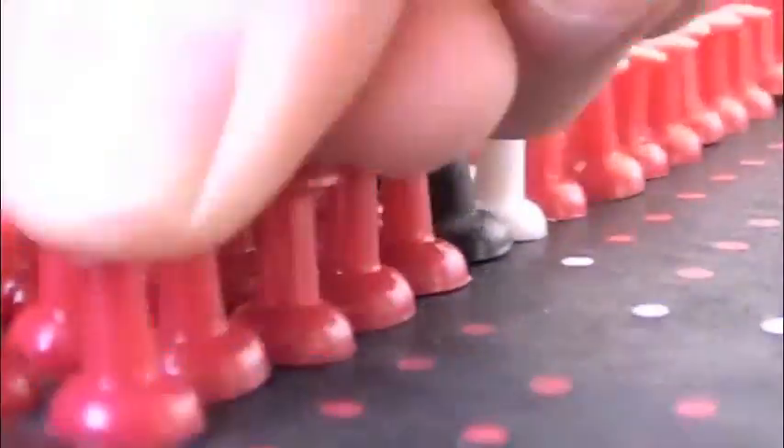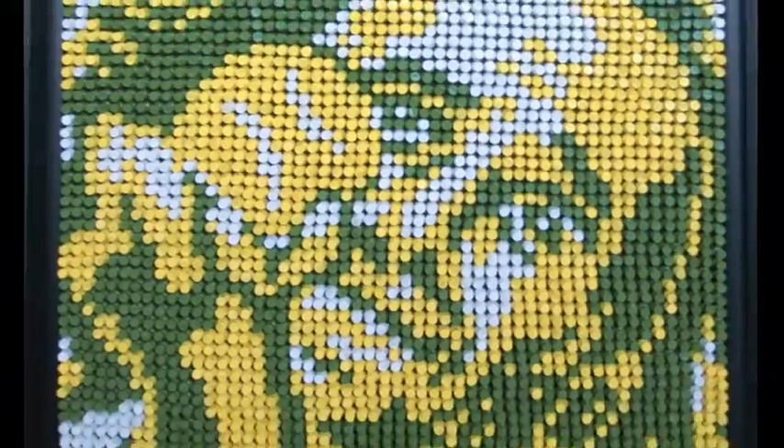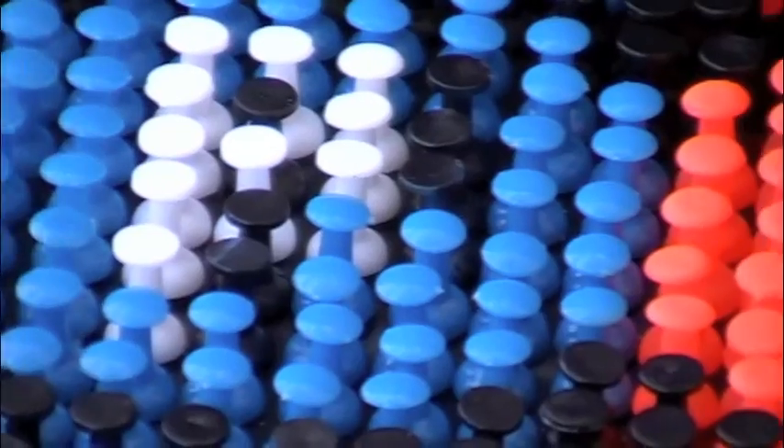Depicting famous figures through history, music, politics, theater, religion, and sports, each design is collaged out with thousands of strategically placed plastic pushpins.